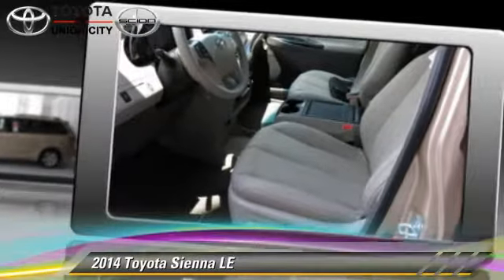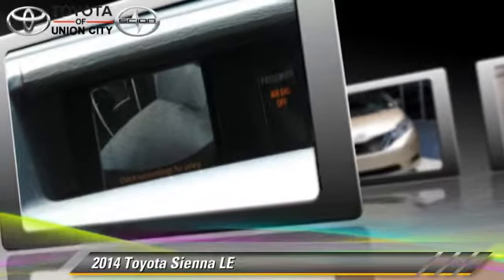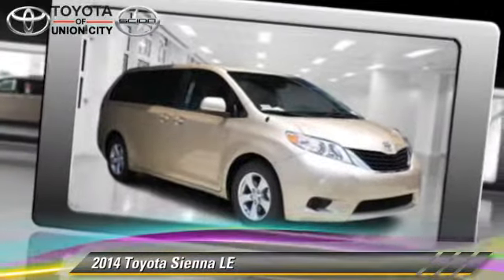Comfort and convenience features include a CD player, satellite radio, and third door. Give us a call to schedule your test drive today.